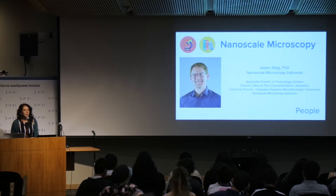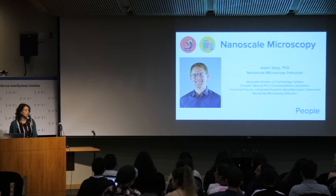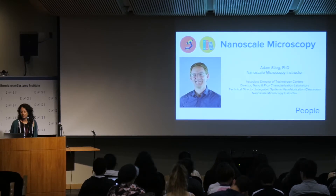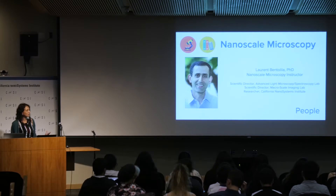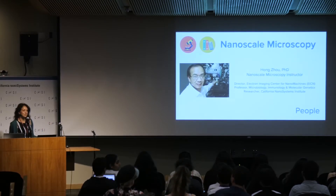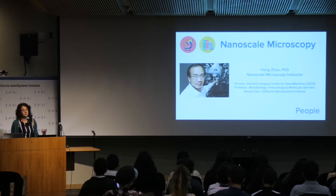In terms of instruction, we had three main instructors for this course. Dr. Adam Stieg, who is the associate director of the technology centers and director of the Nanopico Characterization Lab and technical interim director of the clean room. Dr. Laurent Bentalila, who is the director of the Advanced Light Microscopy Lab and a researcher here at CNSI — he worked with the students on light microscopy. And Dr. Hong Zhou, whose focus is on electron microscopy and who runs the Electron Imaging Center. Those were the three main instructors who each gave instruction on their specific technique of expertise.